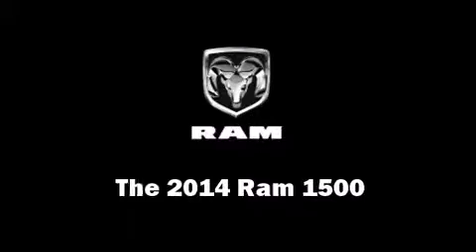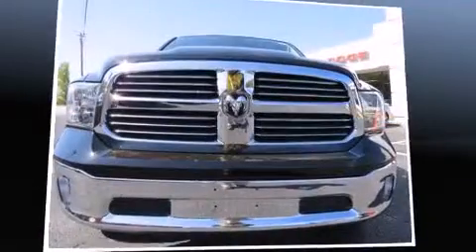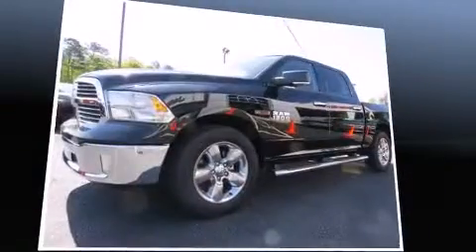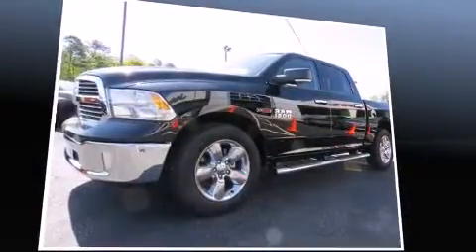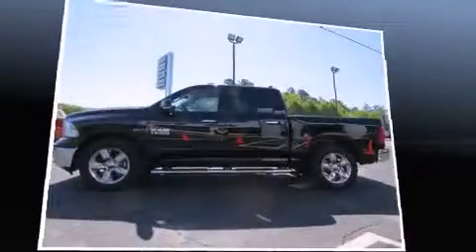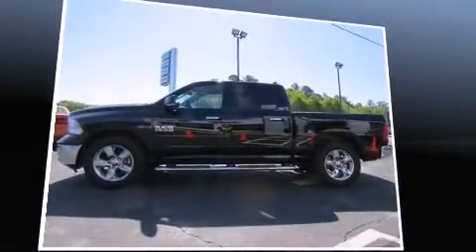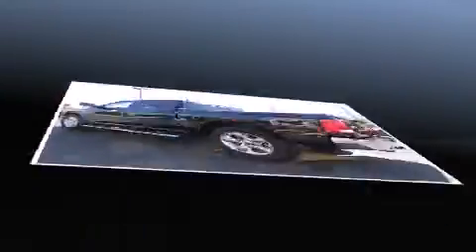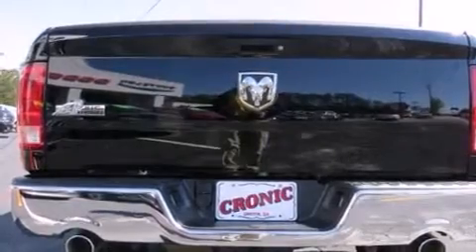The 2014 Ram 1500, this four-door five-passenger truck leads among competitors in its segment. A turbocharger further enhances performance while also preserving fuel economy. Top features include front fog lights, variably intermittent wipers, a built-in garage door transmitter, and an outside temperature display.